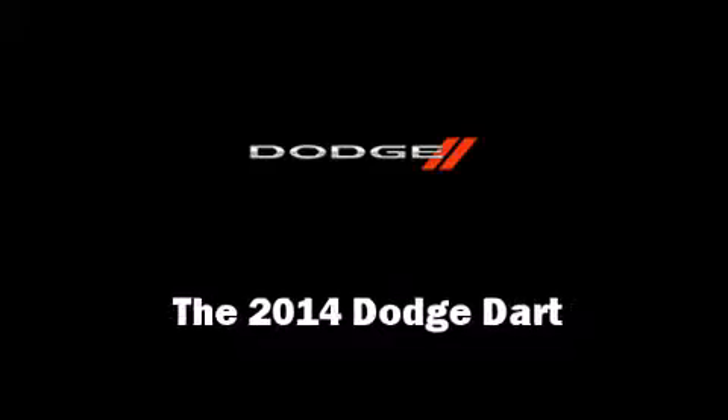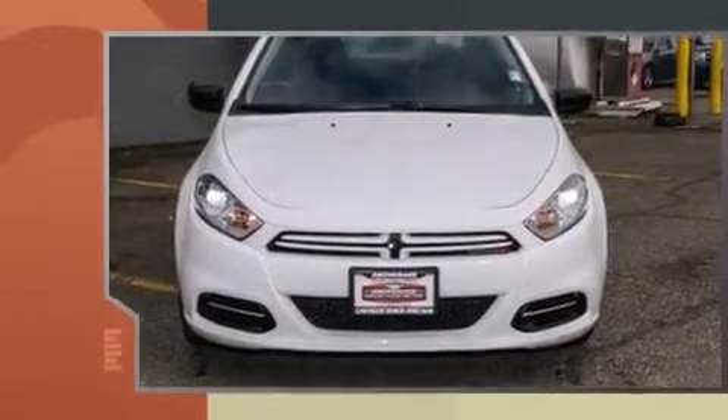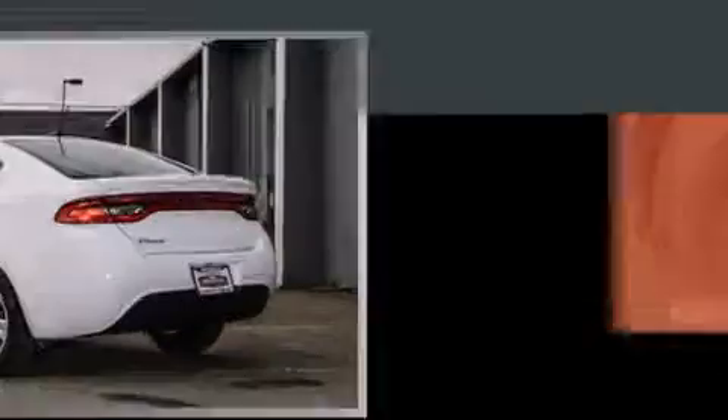Come test drive this 2014 Dodge Dart. This four-door, five-passenger sedan offers the features and options for which you've been searching. It features a front-wheel drive platform, an automatic transmission, and a two-liter four-cylinder engine.